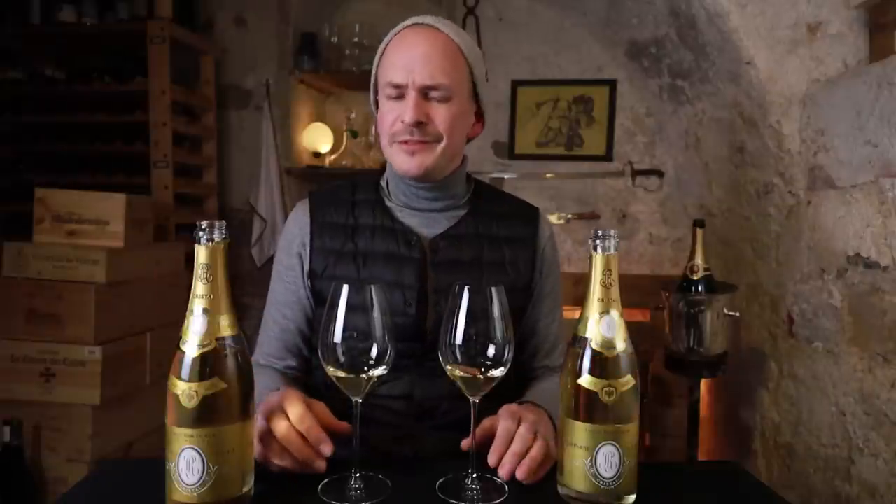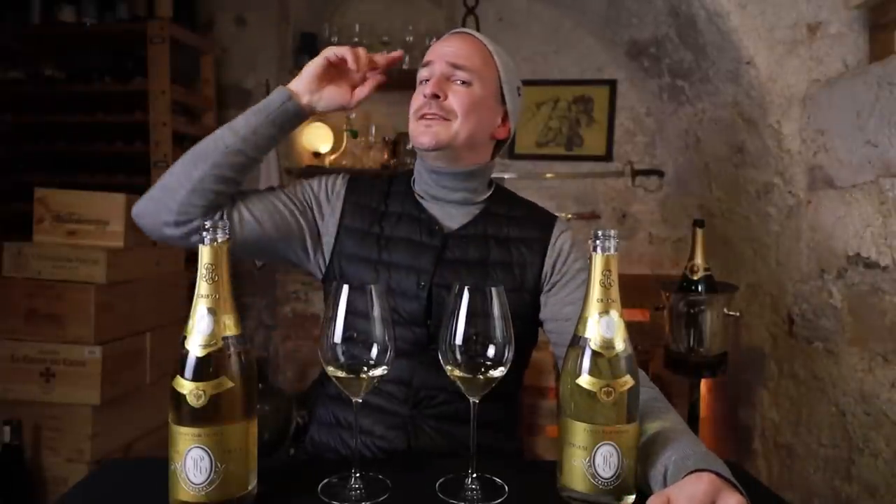Thank you for watching. If you like this video, please like it and subscribe to my channel if you haven't done so already. My question of the day is: which is your favorite vintage Champagne? Comment down below - I'm looking forward to seeing which Champagnes you like. I'm definitely going to stay thirsty with those two bottles here on my table, and I hope you stay thirsty as well. I'll see you again soon.